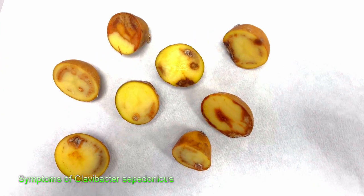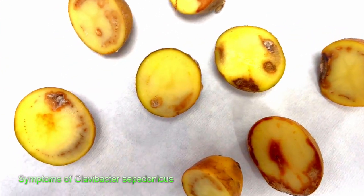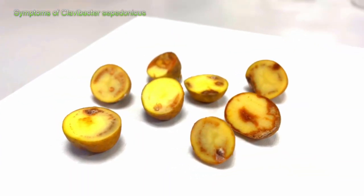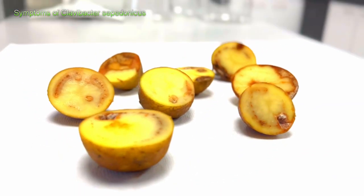Regarding diseases like Clavibacter sepidonicus, it strikes silently but leaves its mark, consisting of a light brown stain on the vascular ring and a crumbly to cheesy consistency. Due to its appearance, it's also called ring rot disease.